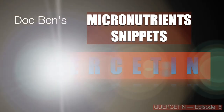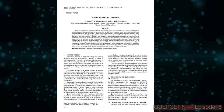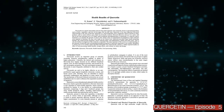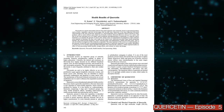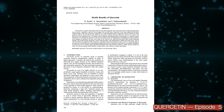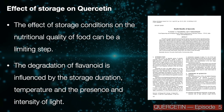Welcome to Doc Ben's Micronutrient Snippets. Let's talk about quercetin. This is episode 5. These episodes on quercetin are based on a publication titled 'Health Benefits of Quercetin,' which is available in the public domain. Today's topic is the effect of storage conditions on quercetin.